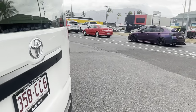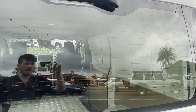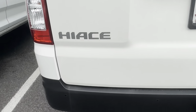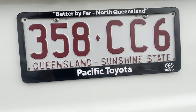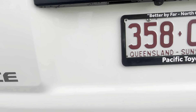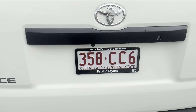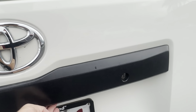Coming around the back now. Having a look at that back windscreen — no scratches or cracks in it. You've got your reverse sensors as well as your reverse camera. Paint on the back is all looking really good, no damages on the paint. And you've got the tow bar there as well.